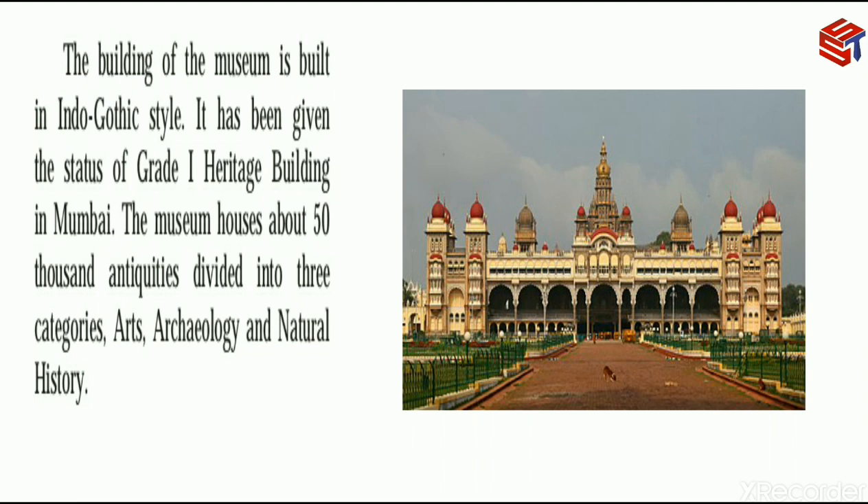The building of the museum is built in Indo-Gothic style, as seen in the image. It has been given the status of Grade 1 Heritage Building in Mumbai. The museum houses about 50,000 antiquities, divided into different categories: Arts, Archaeology, and Natural History.